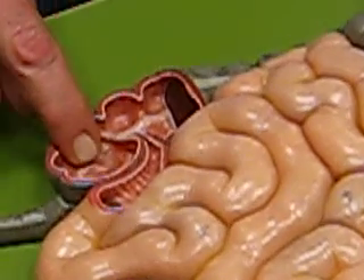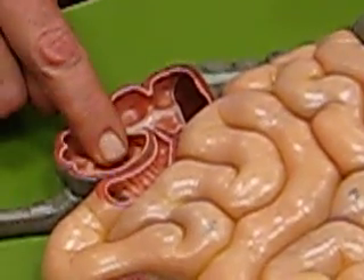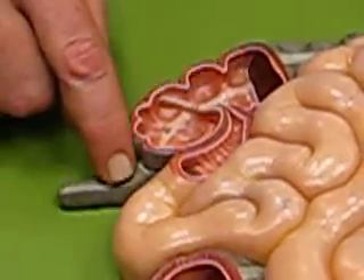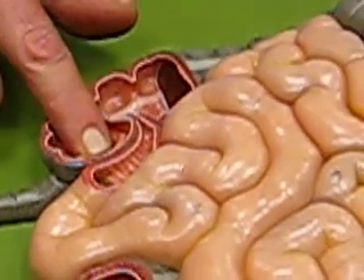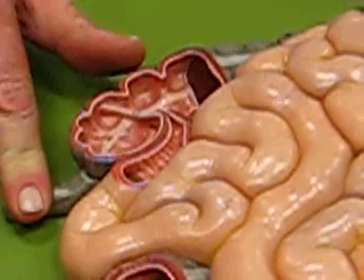Below the ileocecal valve is the cecum. And below the cecum is the appendix. There's the cecum, and there's the appendix sticking off.